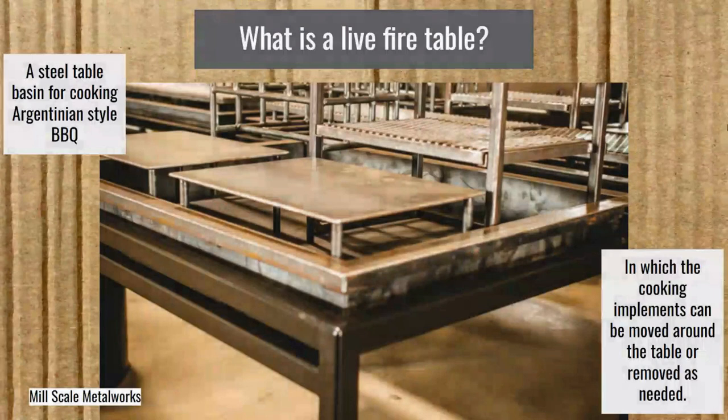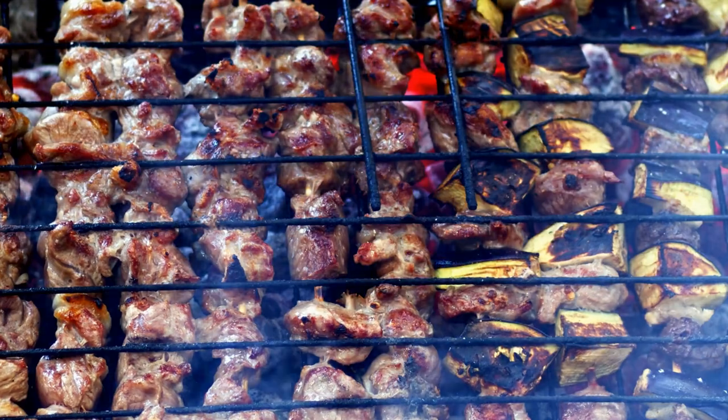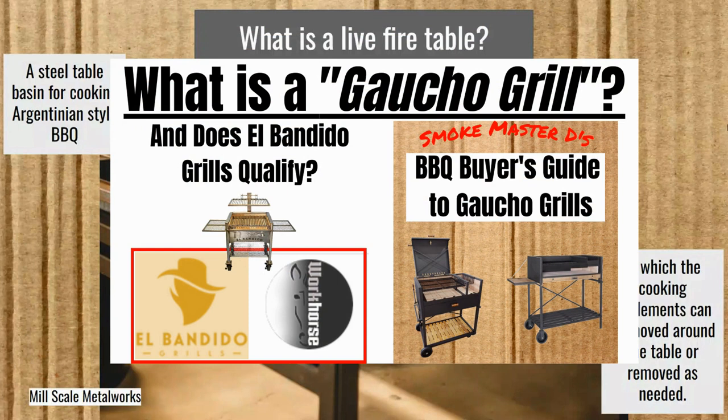Now let's answer: what is a live fire table? It's going to be a steel table basin that holds in the ashes and cooking area with basin walls for Argentinian style barbecue. Argentinian style barbecue is a form of cooking usually over coals — you burn the wood down into coals. I actually did a gaucho grill episode looking at El Bandido grills, covering the difference between a gaucho grill and a Santa Maria style grill.